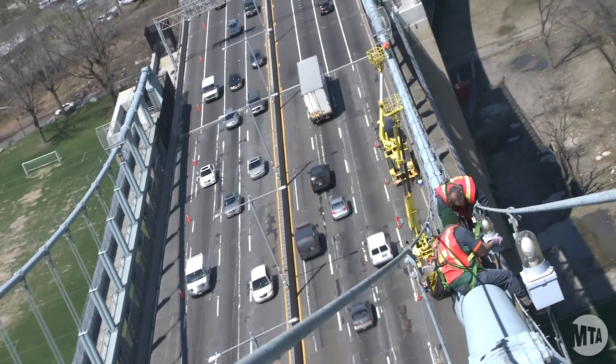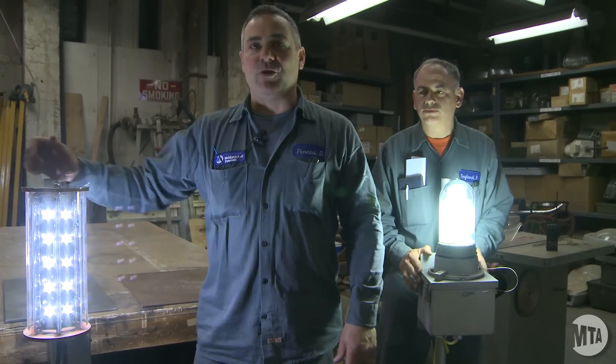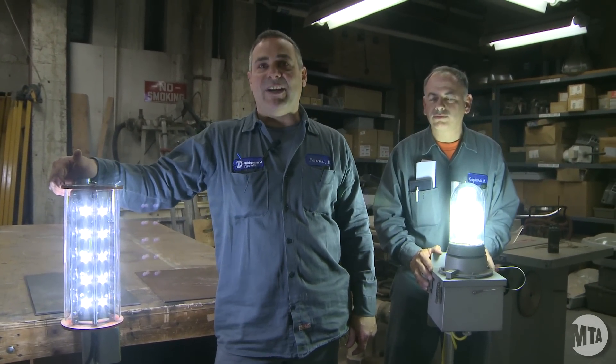We're on the last phase of the job. Right now we have about eight fixtures to go. We're going to be replacing them with these LED bulbs, which are much more efficient. They run on about 75% less energy than the mercury vapor bulbs.